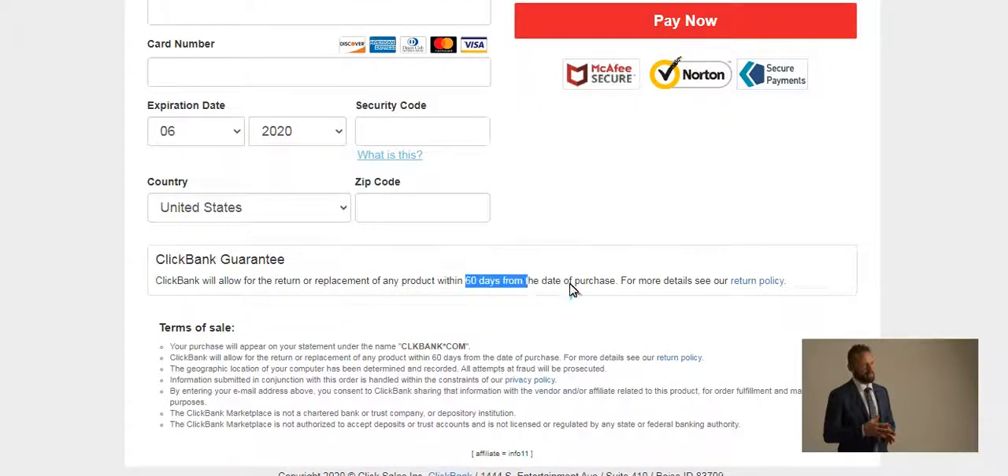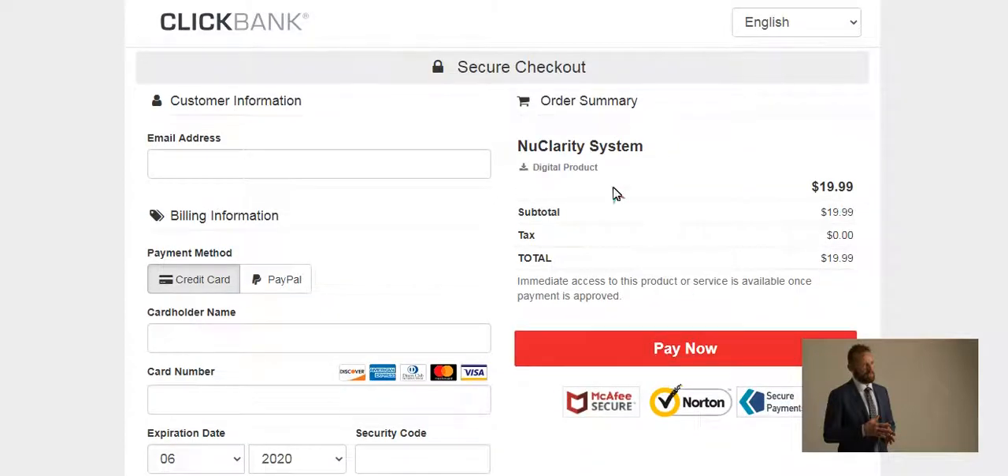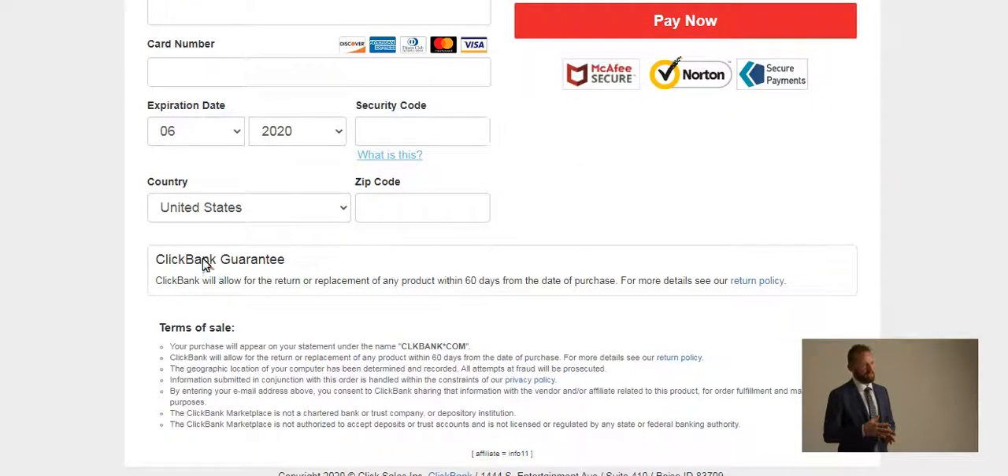All you have to do is just email me with a refund request in the subject headline and I'll refund the entire cost as fast as the bank allows me to process it. It's that easy. And if you don't believe me, understand that this process is handled by a separate multi-billion dollar company, so I can't stop the refund even if I wanted to.